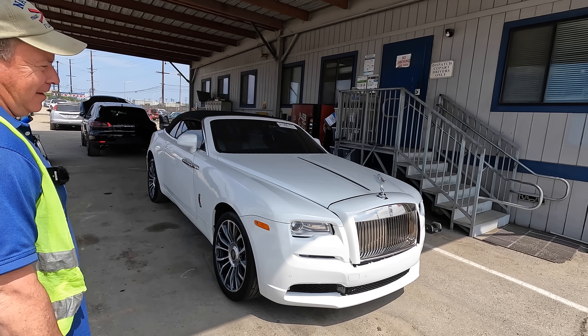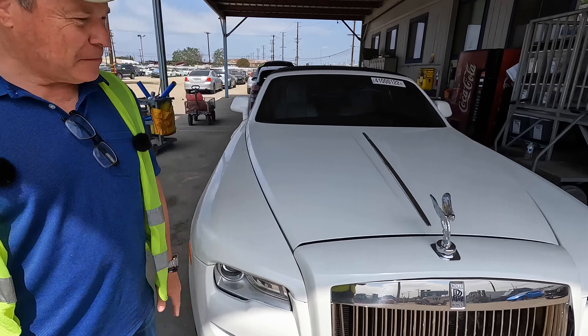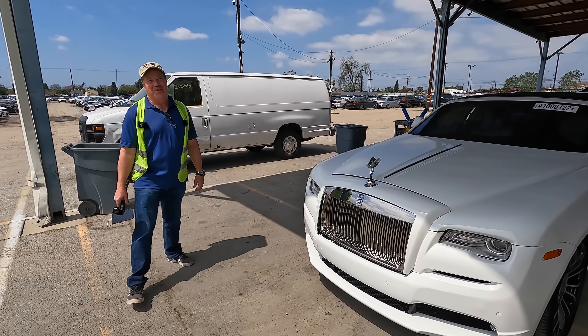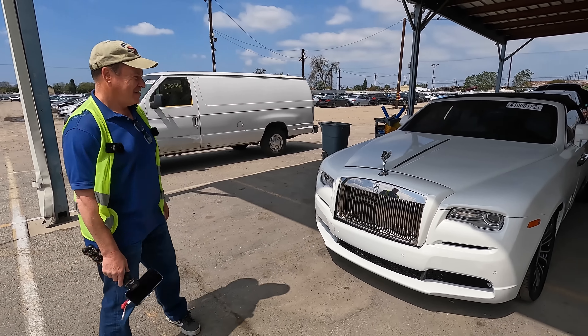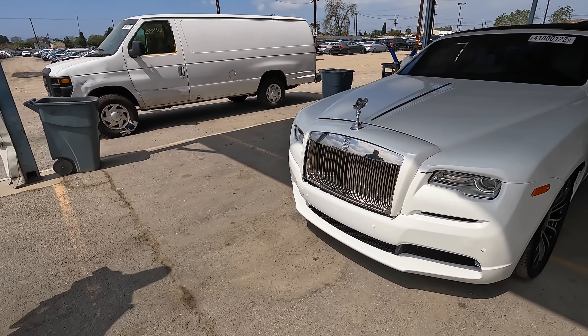Yeah, beautiful. There's a lot going on. Would you buy it as it is? Yeah, I would. I don't even know what it is. I know it's a Rolls Royce because it's got the — what is it — the Spirit of Ecstasy, or something like that, and it says Rolls Royce on the front, so that helps.